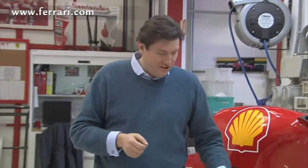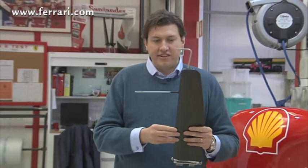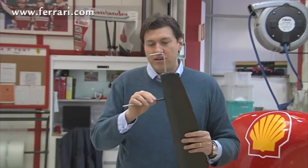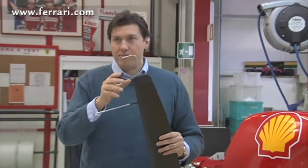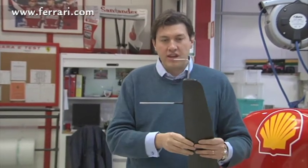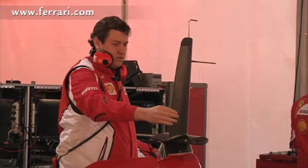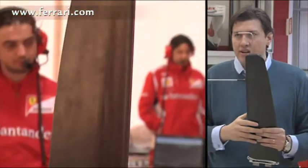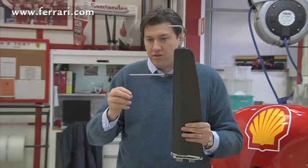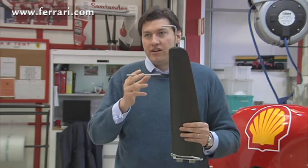Very often when we do aero tests, you'll see what we call the roll-hook pitot, which is a device that allows us to measure the airspeed of the car in a different position to where we normally measure it. Normally on the nose of the car we have a pitot that measures airspeed, which we use during a normal race weekend. But when we go aero testing, we add this device to the car, which measures airspeed in a higher position, less influenced by the details around the nose pitot, giving a cleaner measurement.